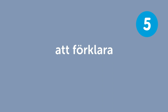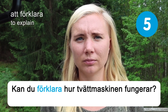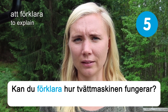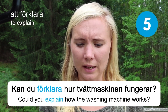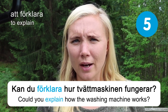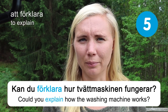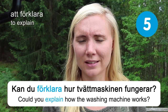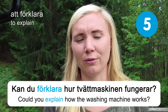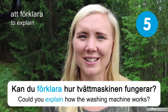Att förklara — to explain. Kan du förklara hur tvättmaskinen fungerar? Could you explain how the washing machine works? Maybe you've been traveling and had to use different washing machines — they can be really different. This sample sentence might actually be more useful than you think when traveling in Sweden. Always nice to be able to get some fresh laundry, right?